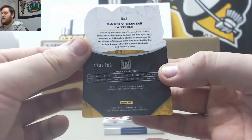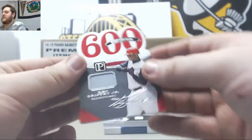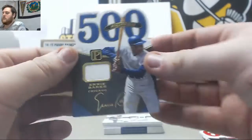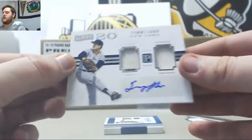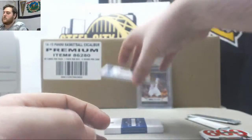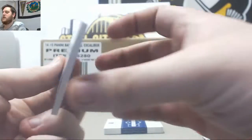Barry Bonds, bat relic, 123 to 199. We got something big down in this. Ken Griffey Jr., jersey card, 15 to 99. Ernie Banks, jersey card, 1 to 49. For the Yankees, Tommy John, dual jersey auto, 119 to 199. Mark Grace, jersey swatch auto, 61 to 99.